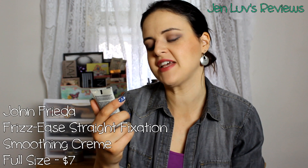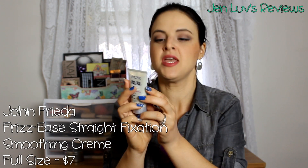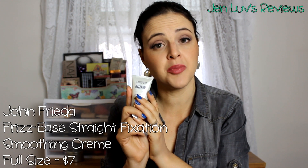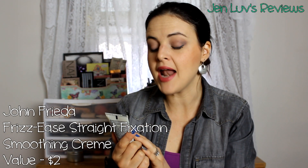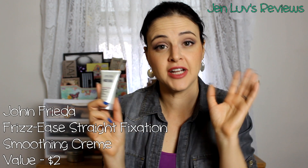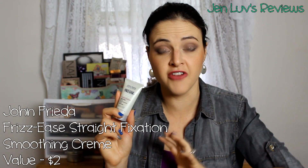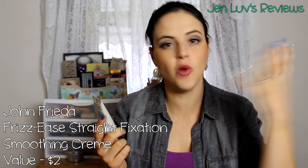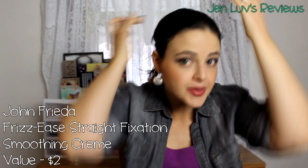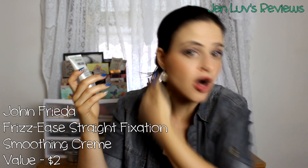Last thing in the main tube: John Frieda Frizz Ease Straight Fixation Smoothing Cream. I loved the John Frieda products I got last time. John Frieda is now in the category of good brand names for me, so I'm looking forward to trying this. My hair always needs anti-frizz help — looking at it right now there's always a little something going on.